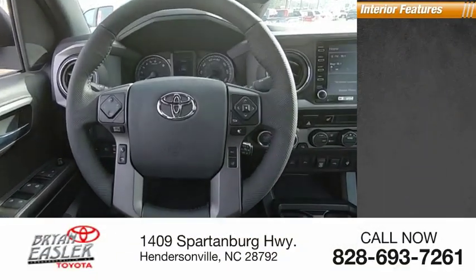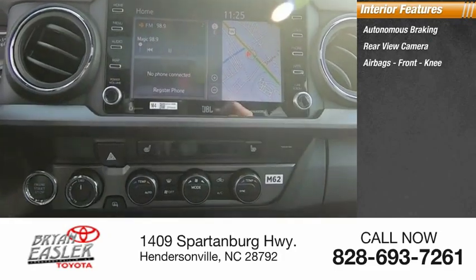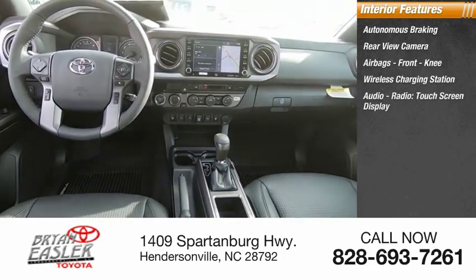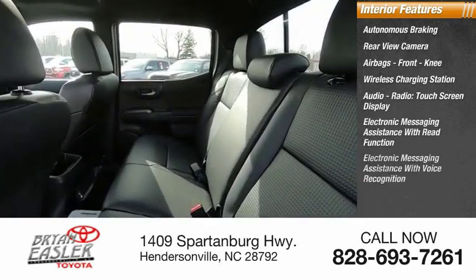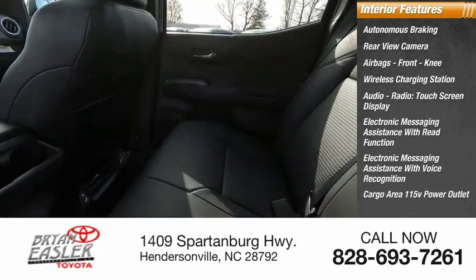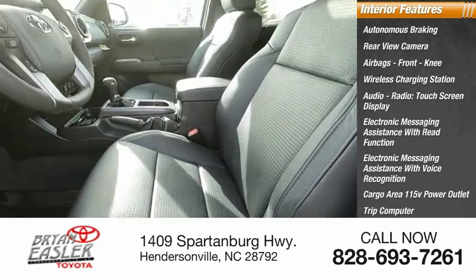Inside you'll find autonomous braking, rear view camera, airbags, front knee airbag, wireless charging station, audio radio, touch screen display, electronic messaging assistance with read function, electronic messaging assistance with voice recognition, cargo area 115 volt power outlet, trip computer, vehicle assistance app, and roadside assistance.